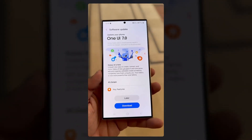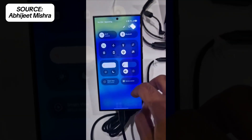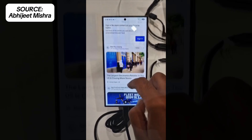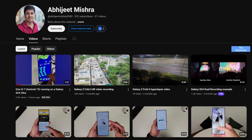Even though One UI 7 has been in development for several months, we spotted a Galaxy S24 Ultra at the conference running what appears to be an early build of the new software, offering us our first real glimpse of One UI 7 in action. A YouTube channel, Abhijit Mishra, leaked a testing video of One UI 7.0 on the Galaxy S24 Ultra.